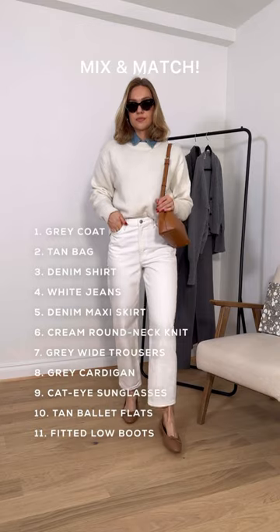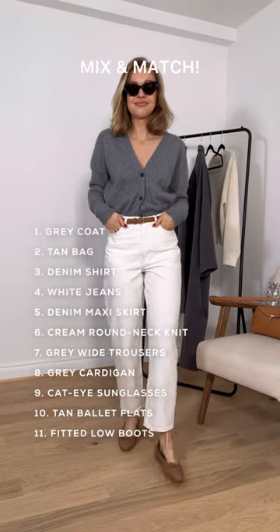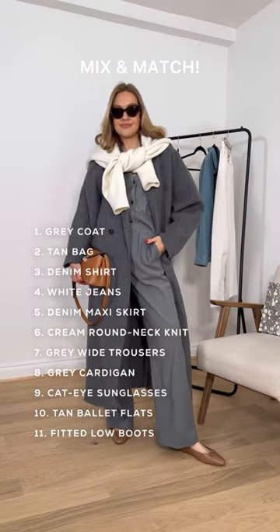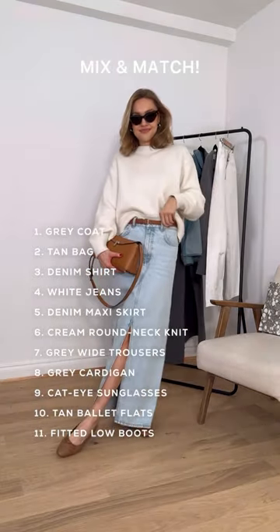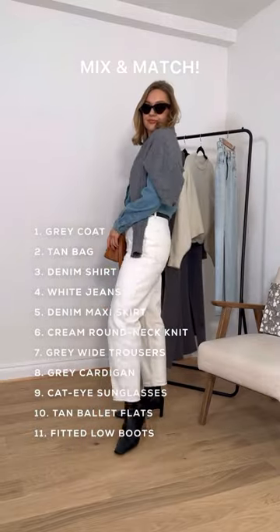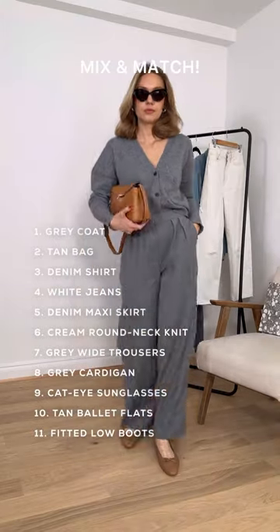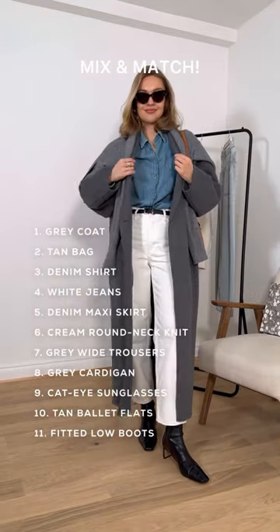I've chosen this colour palette because it suits most people, but also is a fresher uptake on the traditional capsule wardrobe. The shapes and colour palette are just as versatile as a traditional capsule wardrobe, but just feel a little bit more contemporary than the usual blacks and beiges that we see. We always want to make our pieces stretch further, and this capsule wardrobe will take you from now right through to spring.